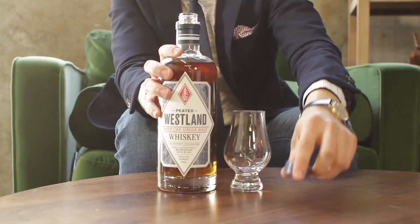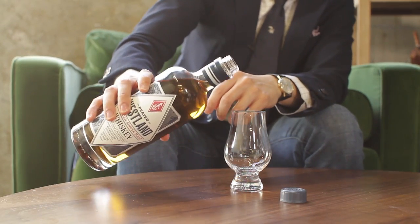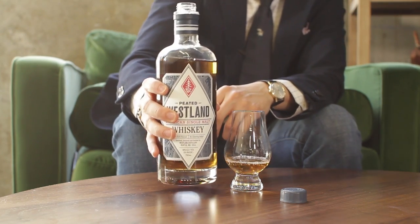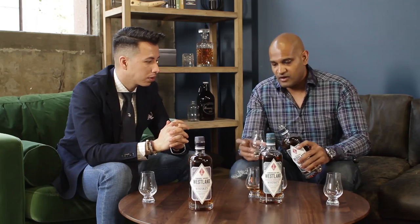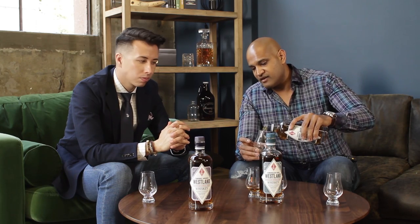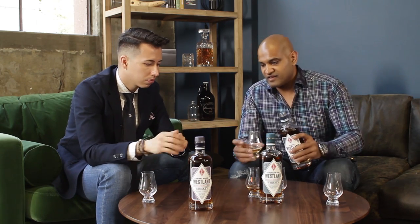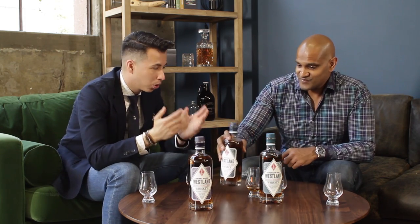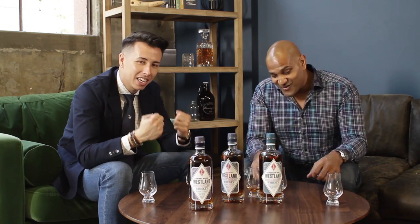Now we're going to be trying the peated single malt. Most guys are either a peated guy or they're not, right? And a lot of people can't do one or the other — if they're a peated guy they stick with peat and don't go with sherry, and if they stick with sherry they don't go with peat. So this is very interesting to see what you think about this range. I feel bad because George is a big peated guy and he's not here — George, we'll save you some, brother. This is for you.